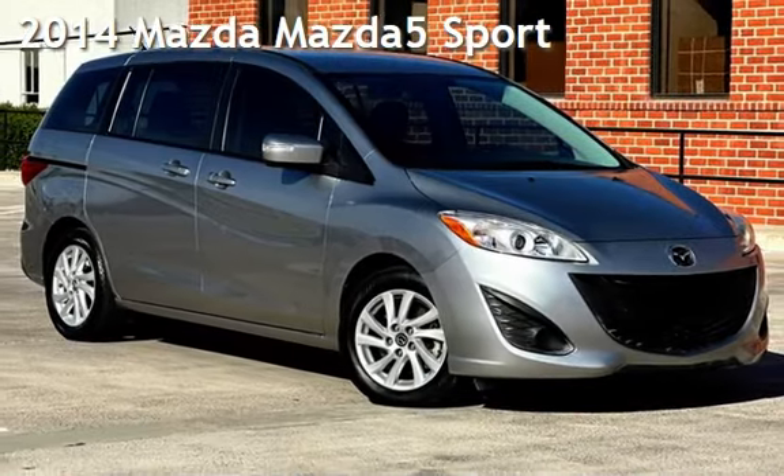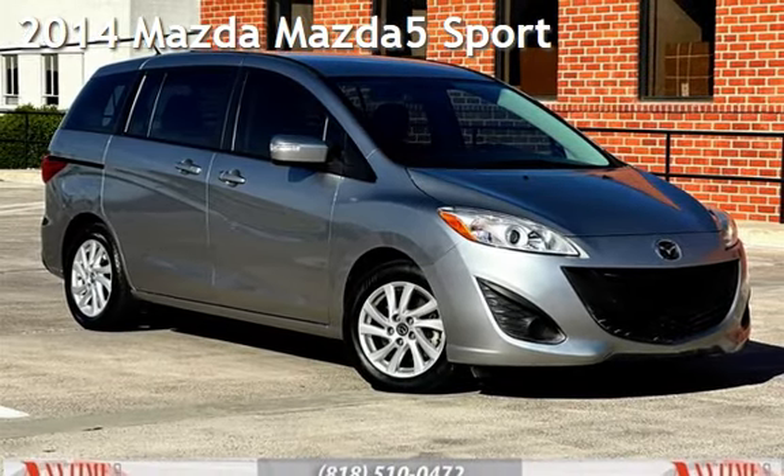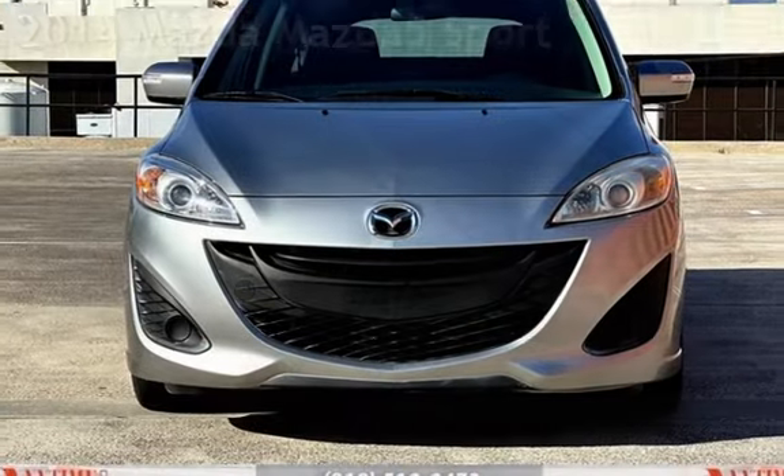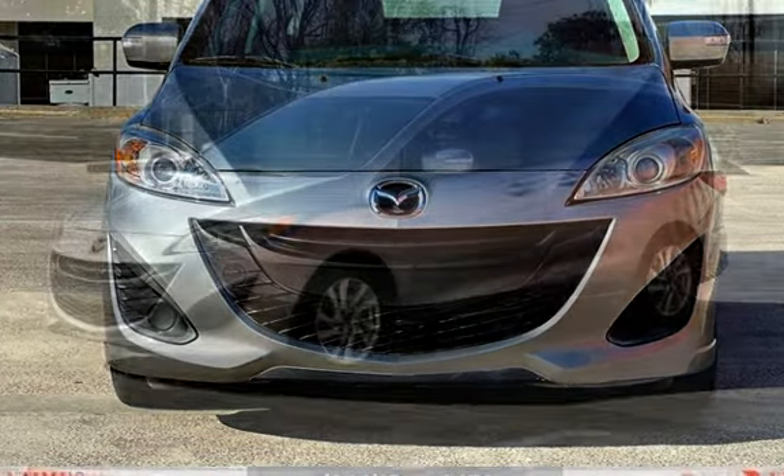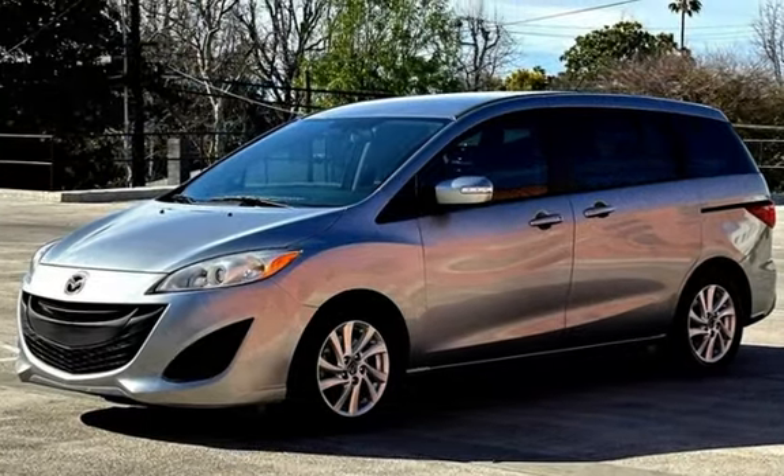Presenting a pre-owned 2014 Mazda Mazda 5 Sport. This four-door van has a four-cylinder, 2.5-liter i4 engine, with front-wheel drive and an automatic transmission.